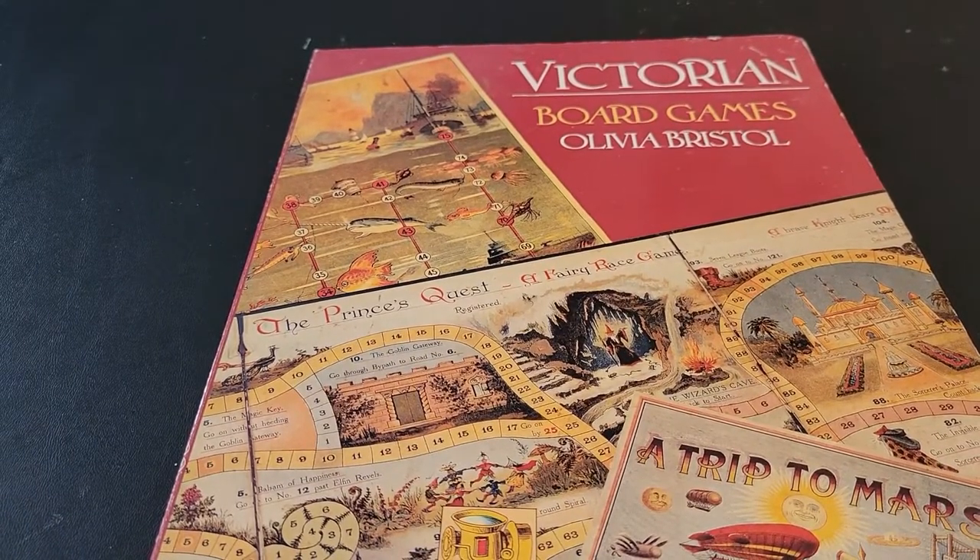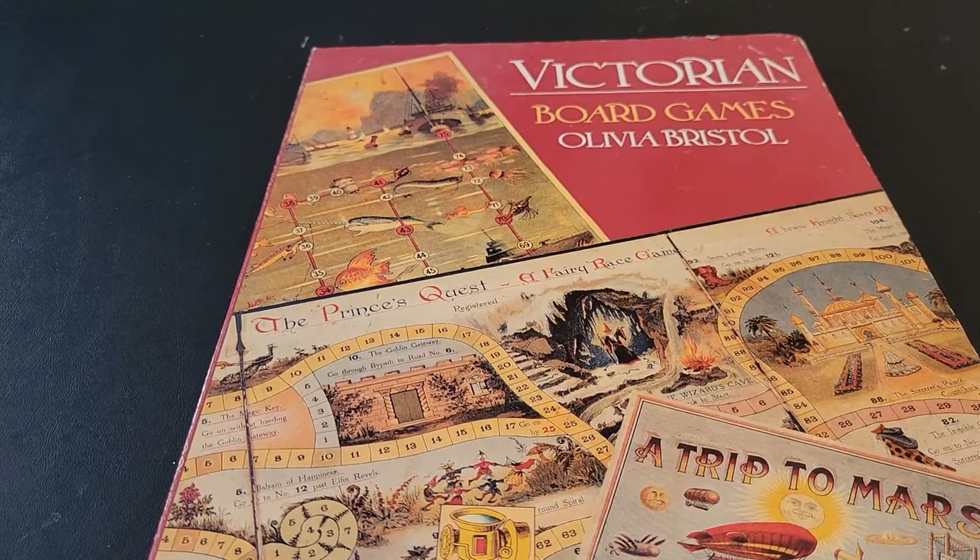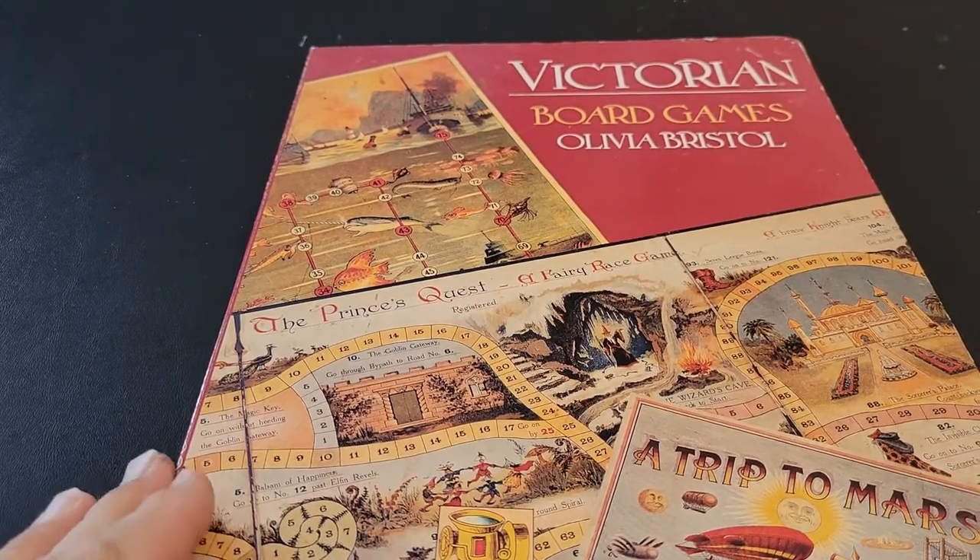Hello War Gamers! Purple Druid presents a brief book short. Today we have Victorian Board Games by Olivia Bristol.